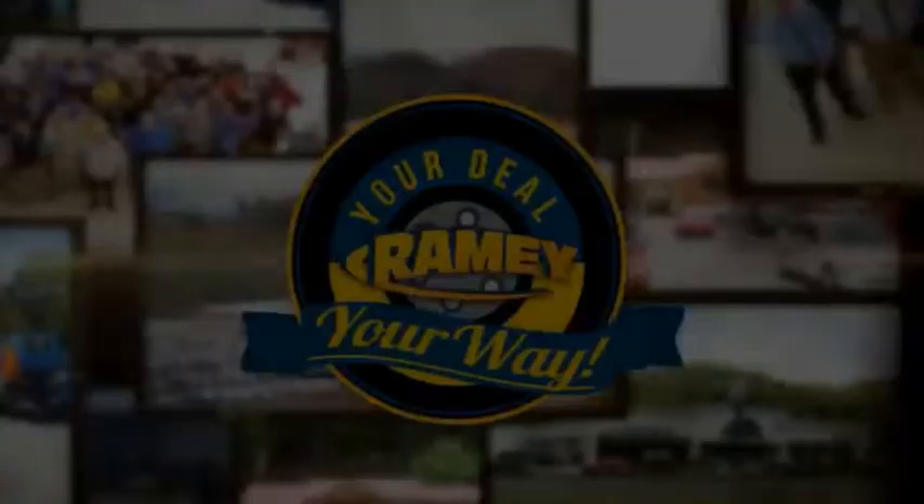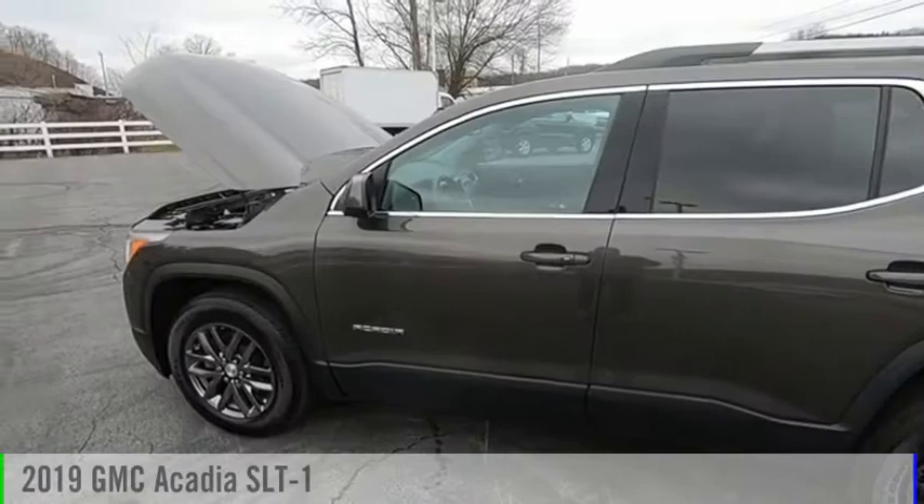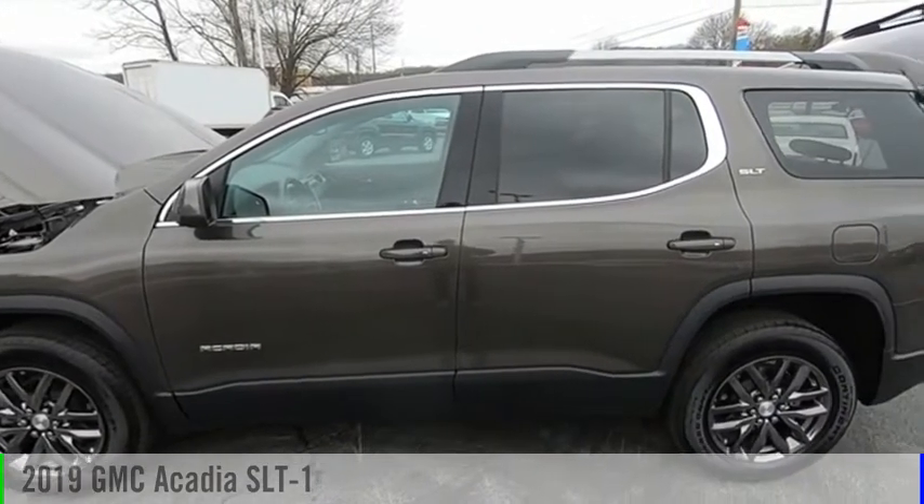Amy, it's your deal, your way. Come test drive the 2019 Acadia.